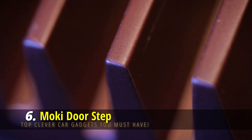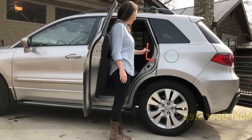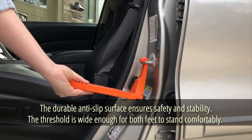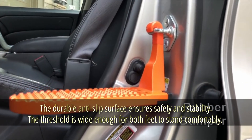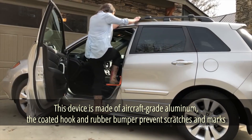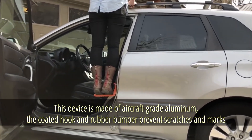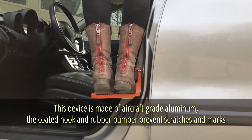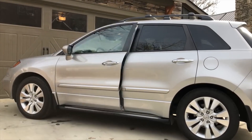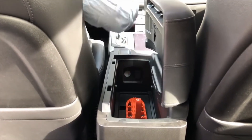Moki Doorstep. Loading luggage onto a vehicle's roof can be challenging — not with this door step. It hooks over the U-shaped door latch, and the durable anti-slip surface ensures safety and stability. The step is wide enough for both feet to stand comfortably and is made of aircraft-grade aluminum, making it light yet durable. The coated hook and rubber bumper prevent scratches and marks. It fits all automobiles and is small enough to keep in a center console.